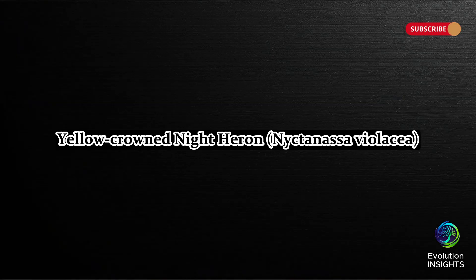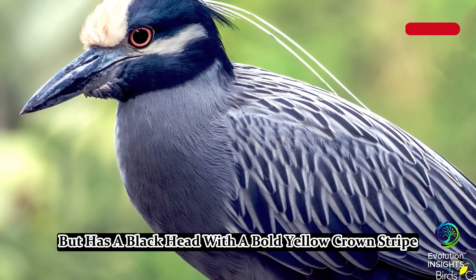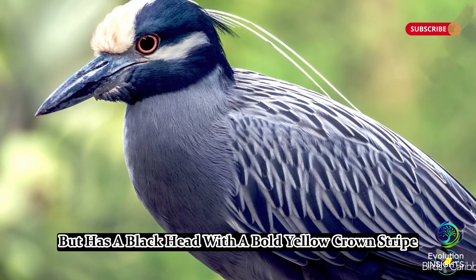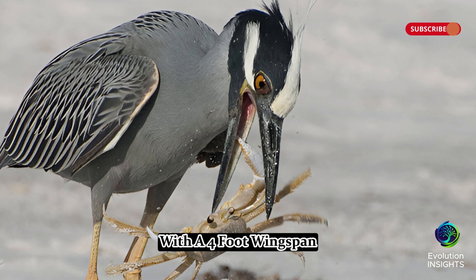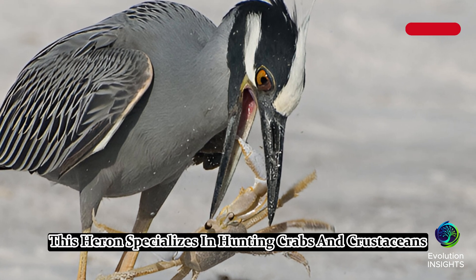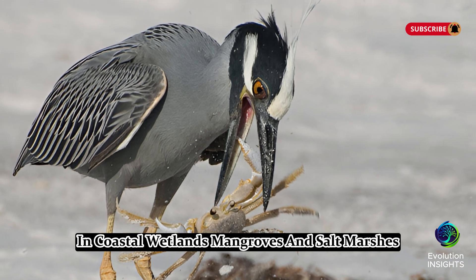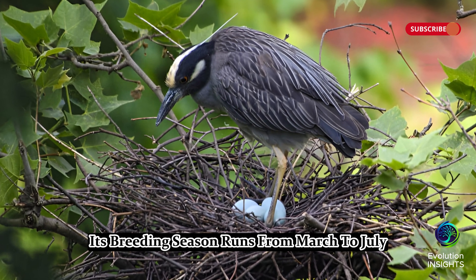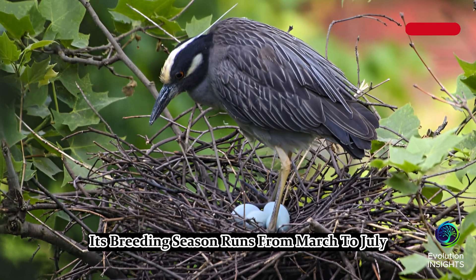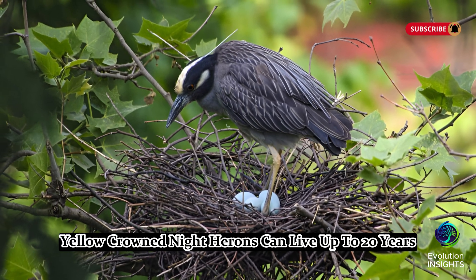Fifteen, Yellow-crowned Night Heron, Nyctanassa violacea. The yellow-crowned night heron is similar to the black-crowned night heron, but has a black head with a bold yellow crown stripe, gray body, and red eyes. It stands about 23 to 28 inches tall with a 4-foot wingspan. This heron specializes in hunting crabs and crustaceans in coastal wetlands, mangroves, and salt marshes. It is also nocturnal, foraging mostly at night. Its breeding season runs from March to July, and it nests in trees, often near water. Yellow-crowned night herons can live up to 20 years.